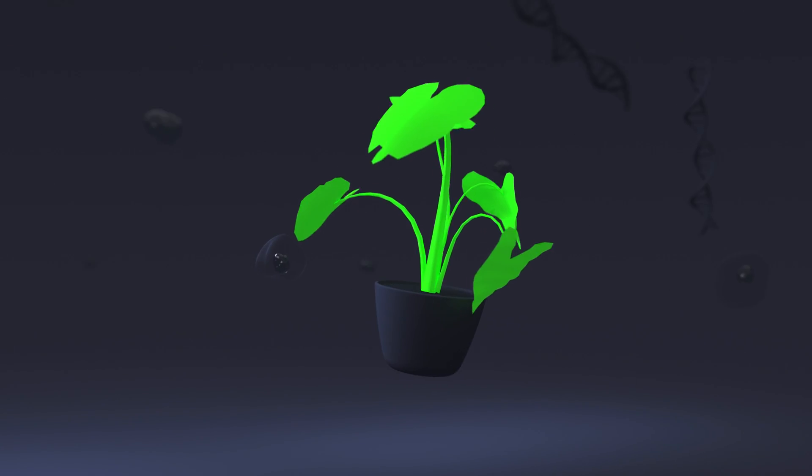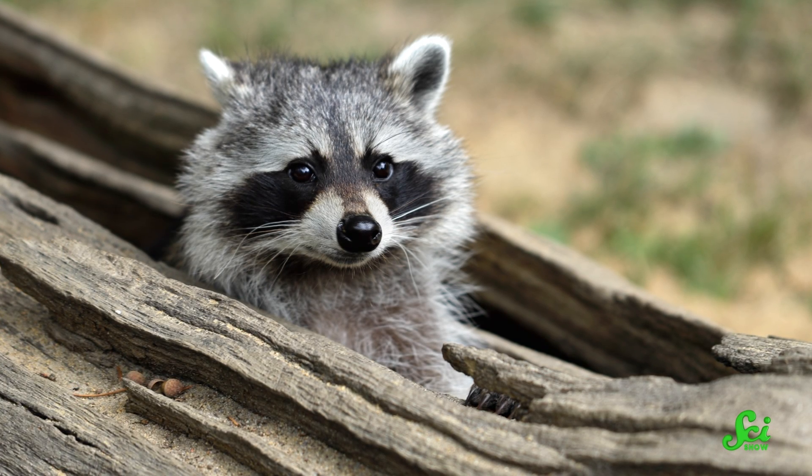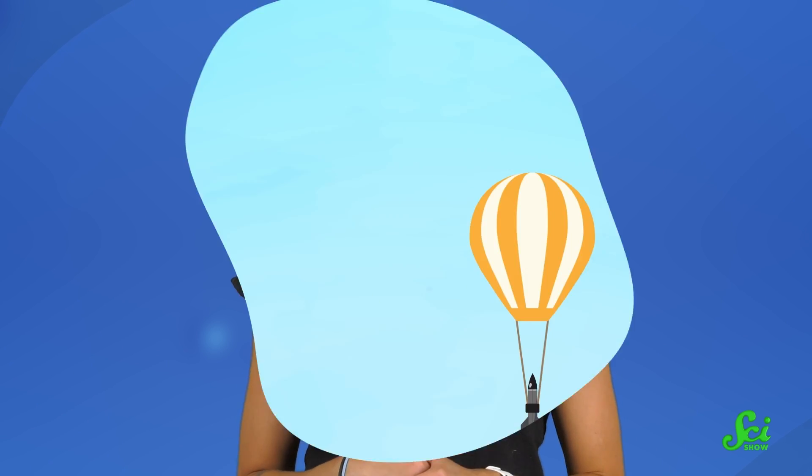That might sound outlandish, but it's actually a real thing that's been happening for 70 years. A rockoon — not to be confused with a raccoon — is the combination of a rocket and a balloon. And it can actually be a fast, easy, and cheap way to get rockets off the ground.